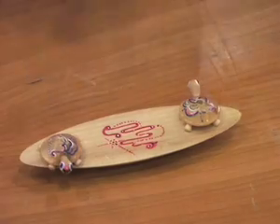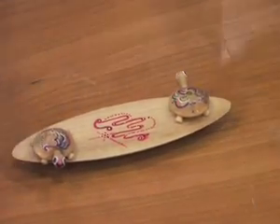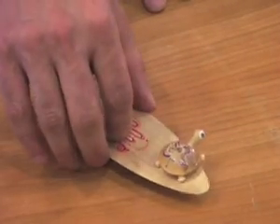But now, if you position the turtles like this — one pointing this way, the other pointing this way — something interesting happens. If you ask them politely and gently, please go forward, they are willing to oblige smoothly. But if you try to force them to go backwards, they say no, no, no — they don't want to go backwards, and they reverse the spin.